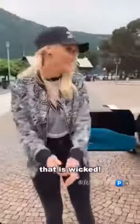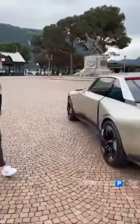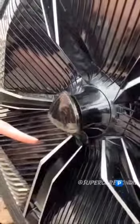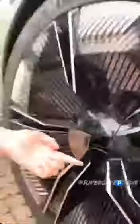And then, take a look at this: 'Welcome on board, Supercar Blondie.' That is wicked. On the rim here you've got the weighted Peugeot logo, so this will always be the right way around.